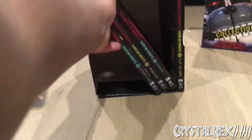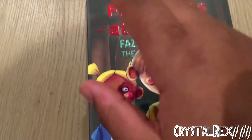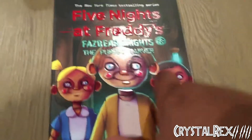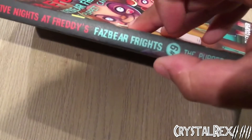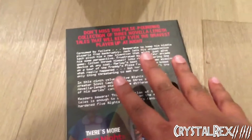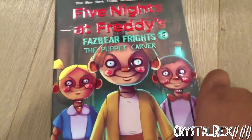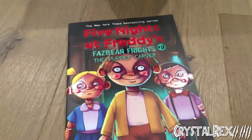Book 9 is The Puppet Carver. We're back to a more standout, glossy texture. Fazbear Frights number 9 logo, and authors are Scott Cawthon and Ellie Cooper. This time it says 'New York Times best-selling series' — I think it changed a while ago to drop the 'number one' designation, but I'm not certain. On the back we have Gumdrop Angel and The Twisted Ones graphic novel. Retail prices and description are standard.